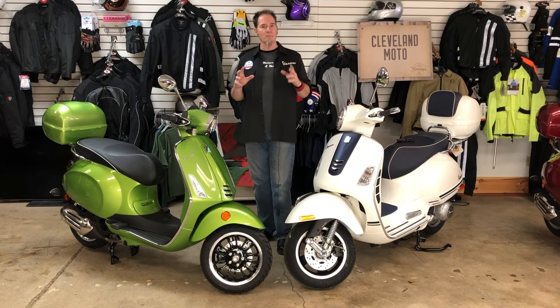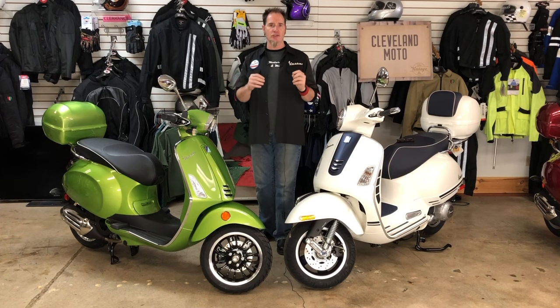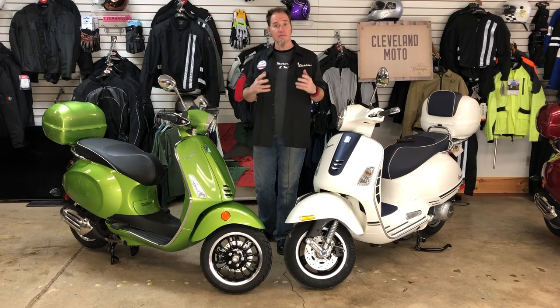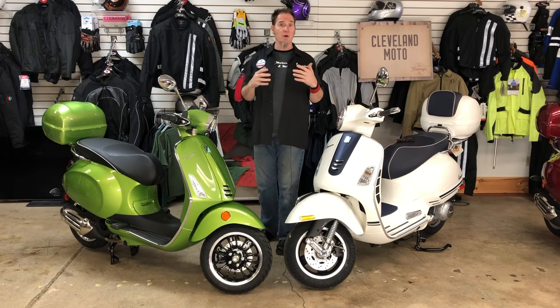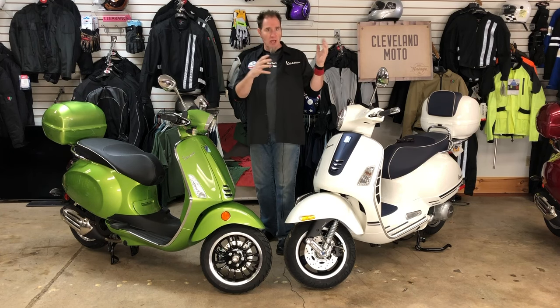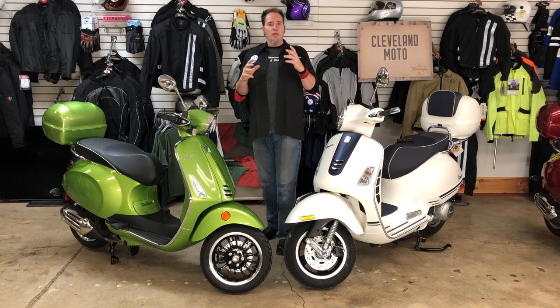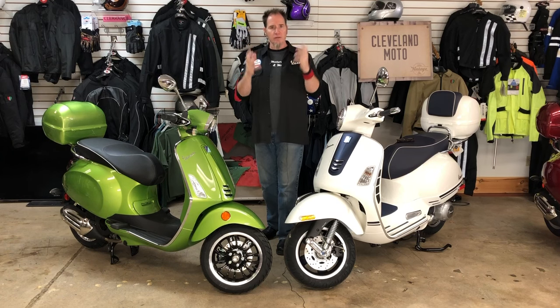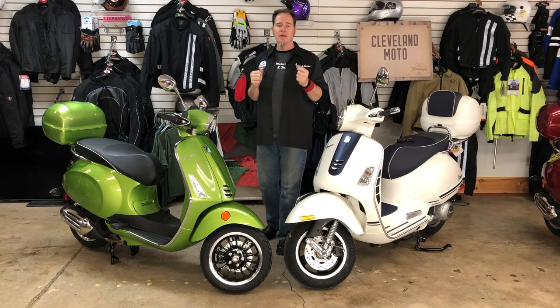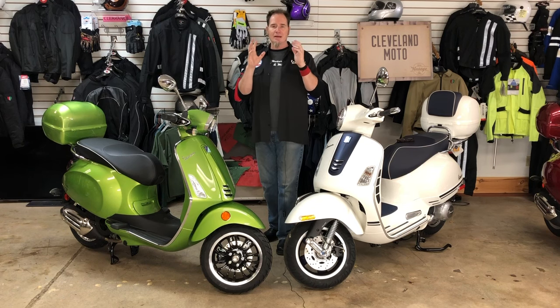Welcome to a Cleveland Moto comparison between two bikes that we get asked about a lot in the shop. Once people have made the decision to get a Vespa scooter, it comes down to this moment where people who've never ridden a bike before have to make a decision about what they're going to buy. It can be overwhelming, and we call it paralysis by analysis, where people try to digest every website or brochure item all the way down.